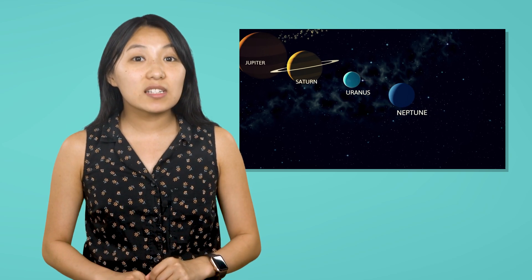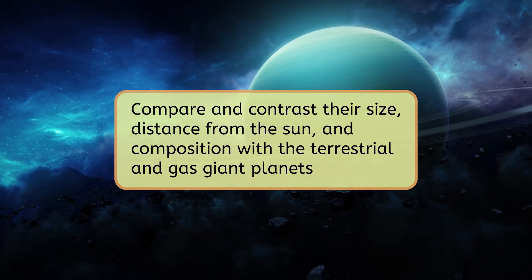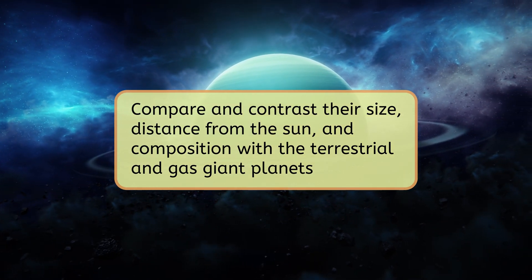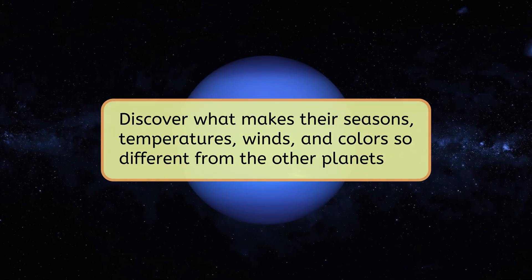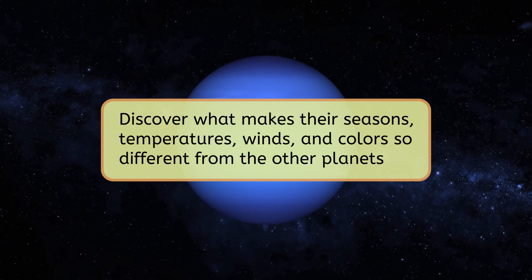These planets are the least explored in our solar system. But even with the small amount of data we have about them, scientists believe they may hold many valuable discoveries. Could a crewed mission make these discoveries, or will we have to rely on other methods to uncover their secrets? Uranus and Neptune will be our final two planetary destinations. We'll first compare and contrast their size, distance from the sun, and composition with the terrestrial and gas giant planets we've already explored. Then we'll discover what makes their seasons, temperatures, winds, and colors so different from the other planets. Let's get started!